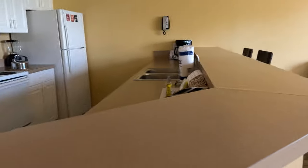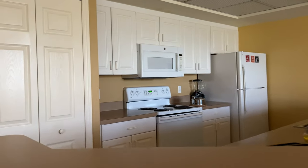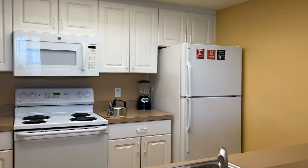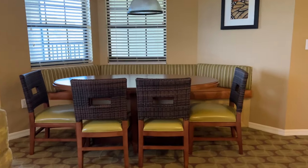There are cleaning supplies — it's a whole kitchen in here — and a nice seating area. And then there is a balcony.